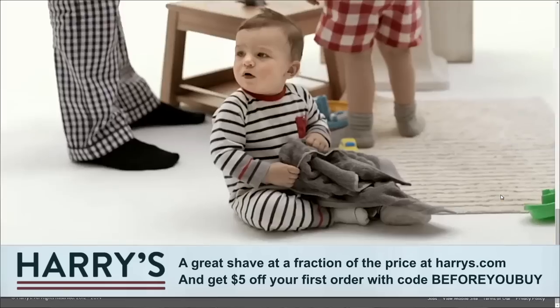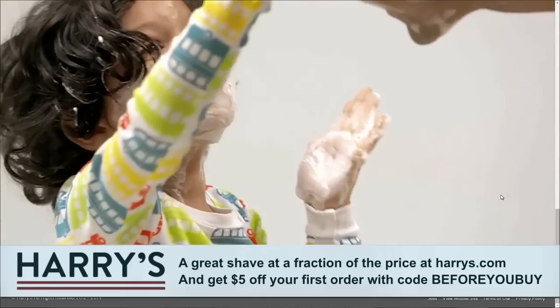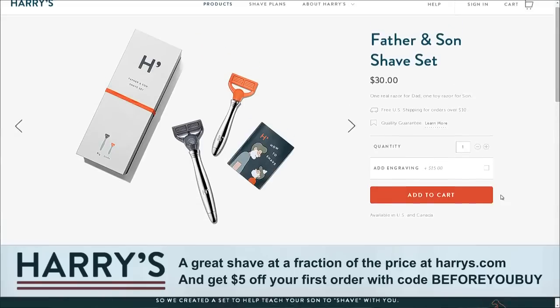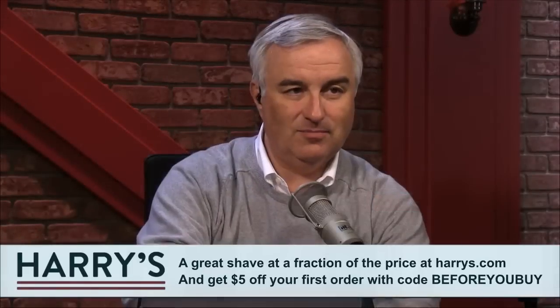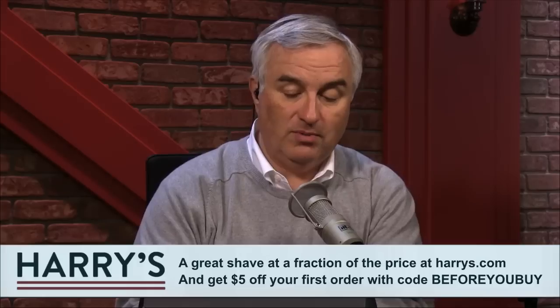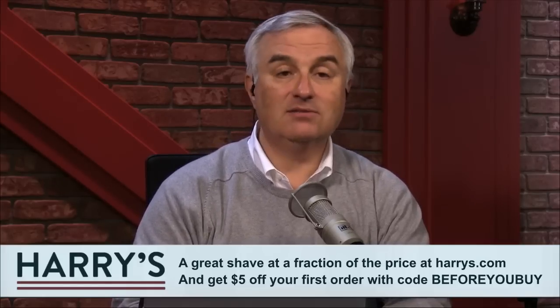Harry's.com — you'll get $5 off your first order with offer code BEFOREYOUBUY. A great shave at a fraction of the price. We love Harry's; it's reinvented shaving for me. The offer code is BEFOREYOUBUY and you'll be supporting Harry's, who is supporting our show. Thank you, Harry's.